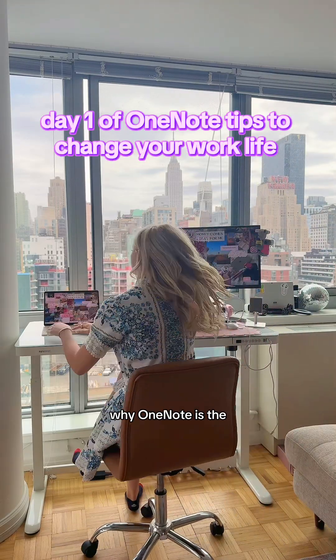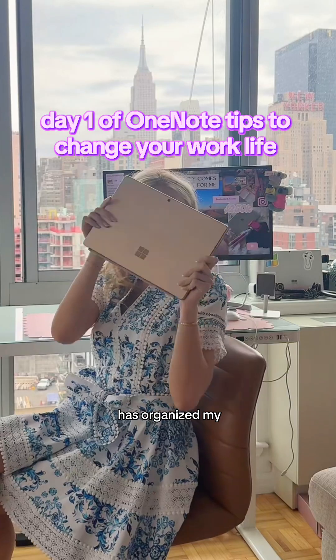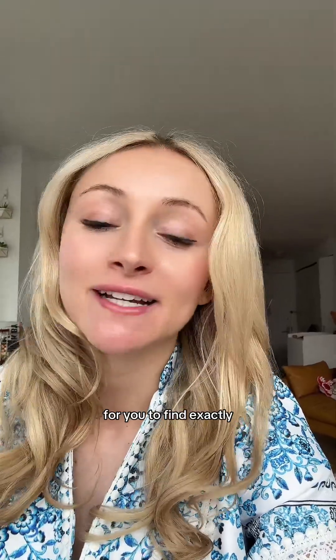Day one of showing you why OneNote is the ultimate productivity tool. Today: the tag system that has organized my entire work life. If you feel like you're drowning in meeting notes and to-do lists, OneNote can take all of that and organize it into tags, making it super easy to find exactly what you're looking for.